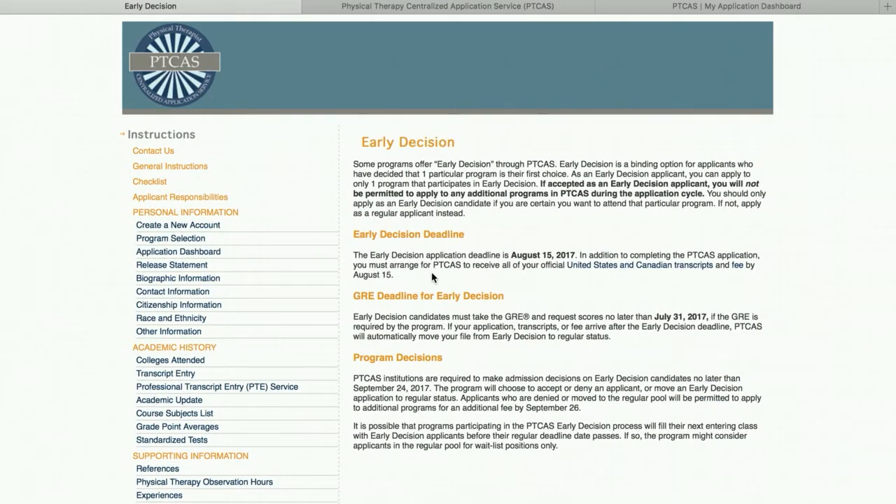Some schools offer a program called early decision, which is basically where you only apply to one program and you submit everything by August 15th at the latest. They will get back to you and let you know if you've been accepted. If it's a yes, you only had to apply to one school — you save some money and you can be done with the process. However, if they reject you, this does give you some time to still apply to other schools. It's kind of risky, but if you're confident and you absolutely love a program that participates in early decision, definitely look into this.